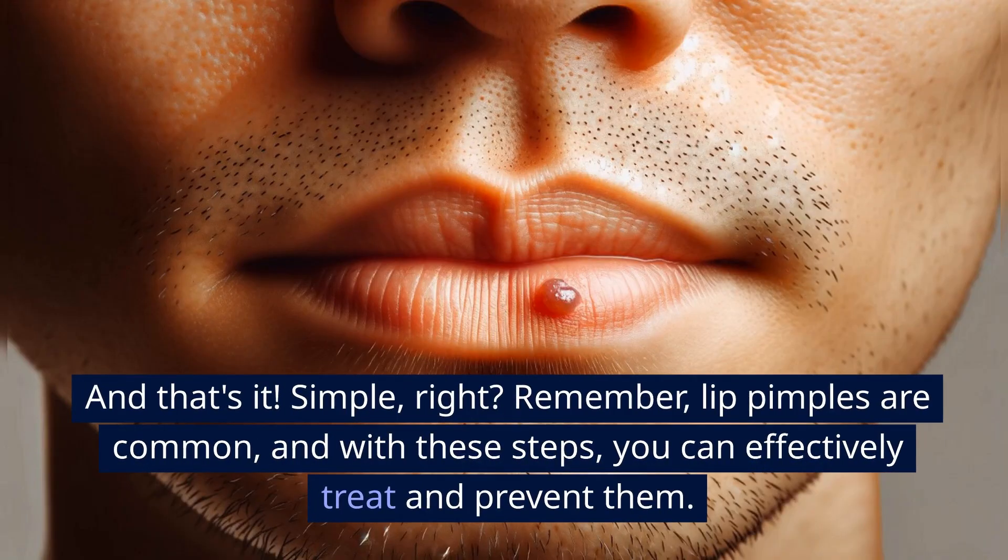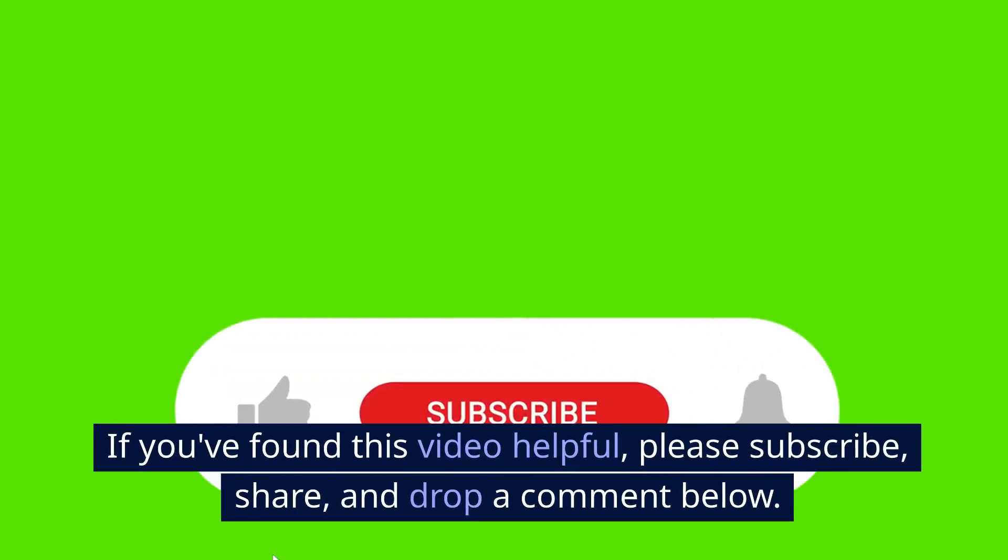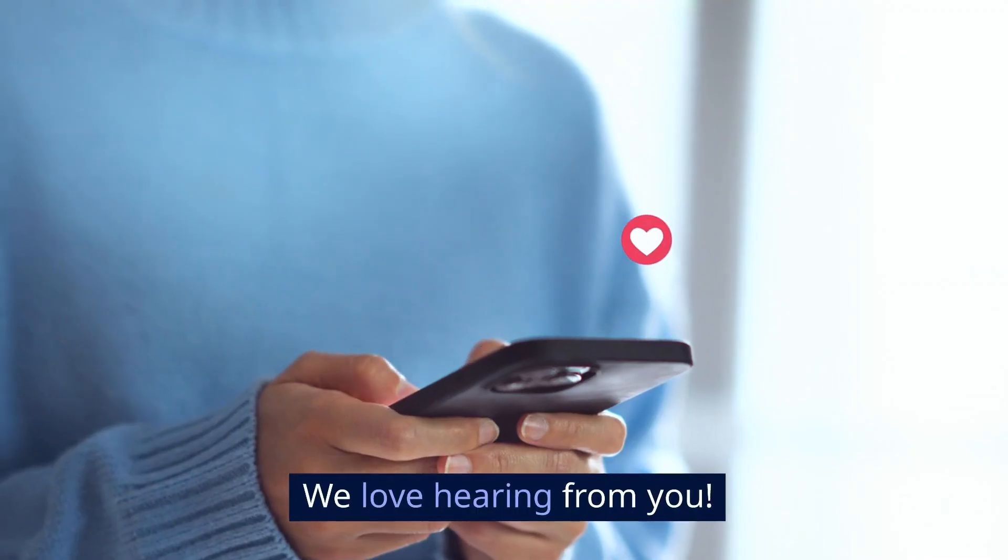And that's it — simple, right? Remember, lip pimples are common, and with these steps, you can effectively treat and prevent them. If you found this video helpful, please subscribe, share, and drop a comment below. We love hearing from you.